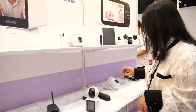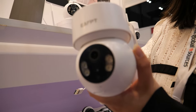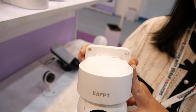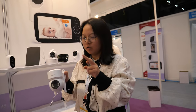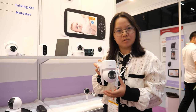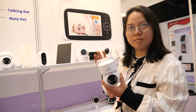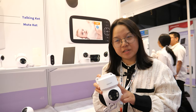We also have this outdoor dome camera — already available in 4MP with motion tracking and high resolution. The price is very cost effective: $14.50 at MOQ 1,000. This is Wi-Fi, but we also have 4G models available. It's waterproof IP65.